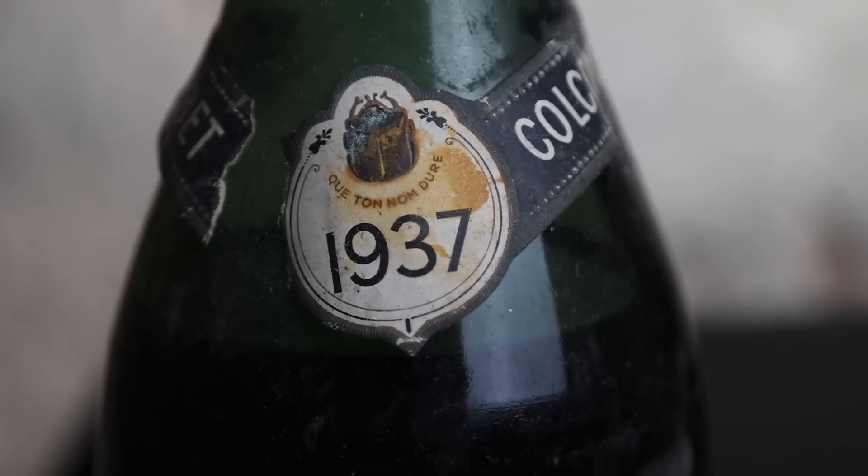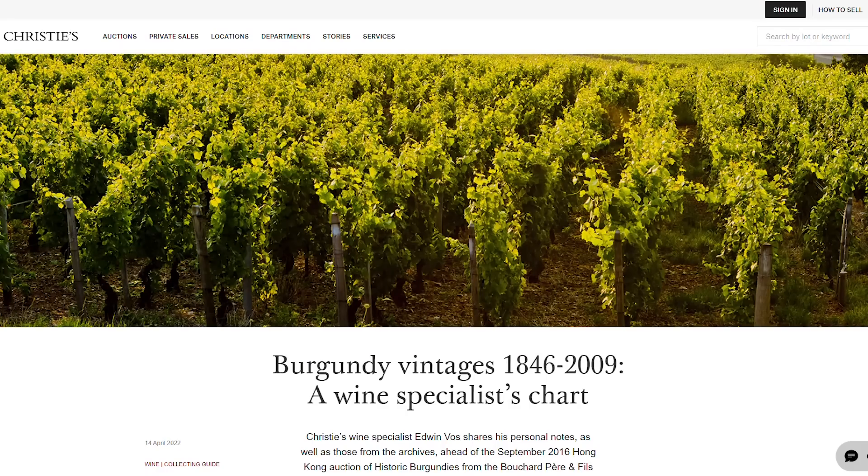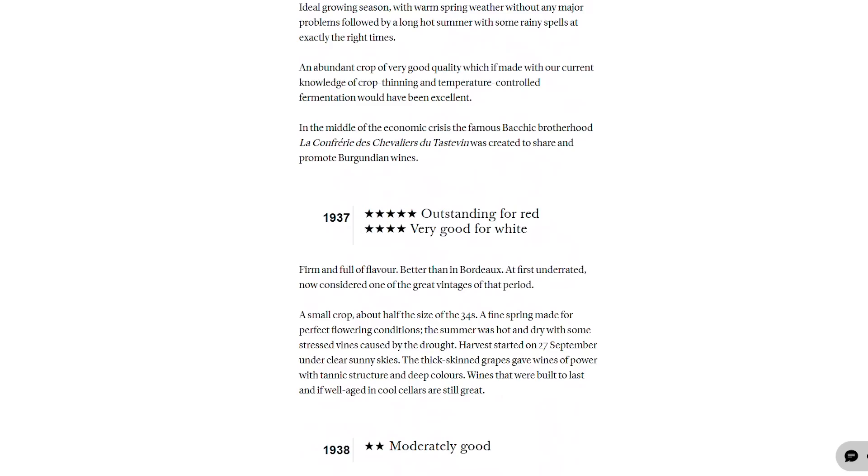It clearly states the vintage as 1937, which was two years before the Second World War started. It was a terrible year for air travel apparently — it was in 1937 when famous pilot Amelia Earhart disappeared while trying to fly around the globe, and it was the year when the German airship Hindenburg burst into flames. But it was also the year JRR Tolkien's The Hobbit was first published, so it wasn't all bad news. In order to find out whether this wine is any good, I first need to find out whether 1937 was a good vintage in Burgundy. Fortunately there's quite a lot of information available, and Christie's rates the vintage as outstanding for red wines — firm and full of flavor, at first underrated, now considered one of the great vintages of that period.